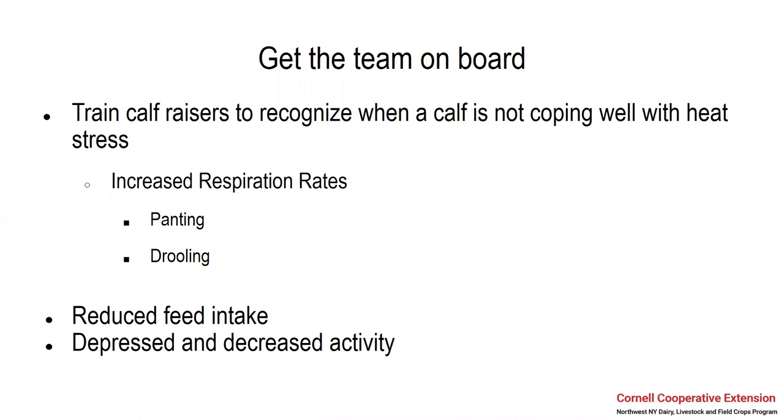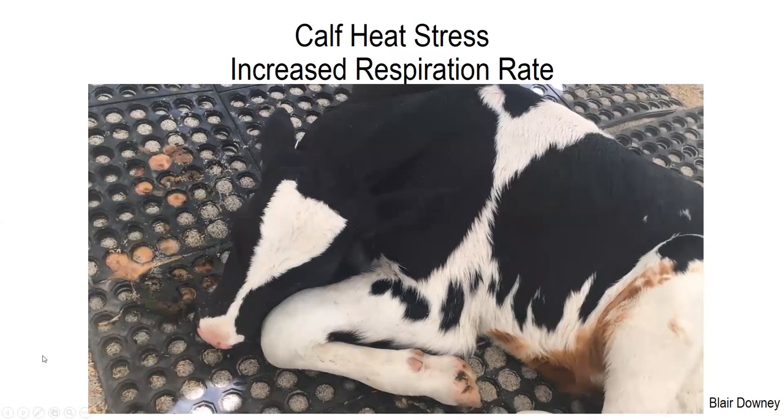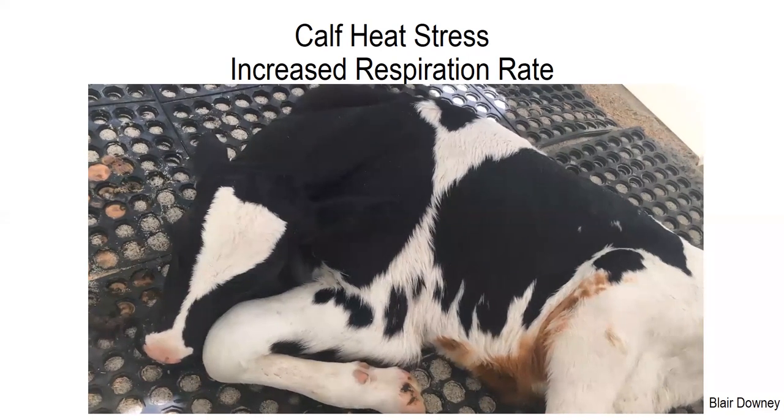You've got to get your team on board. Anybody who is responsible for raising the calves — whether that's feeding, moving them from the maternity pen, or moving them on — you need to train everyone to recognize when a calf is not coping well with heat stress. You're going to see increased respiration rates, panting and drooling, just like we said before, and reduced feed intake. The calf might look depressed and have decreased activity. Here we have a video showing a calf experiencing heat stress — you can see her increased respiration rate, and that's a sign that she's experiencing heat stress and could use a little bit of heat abatement.